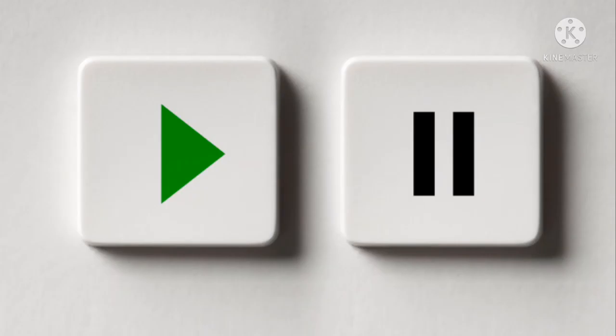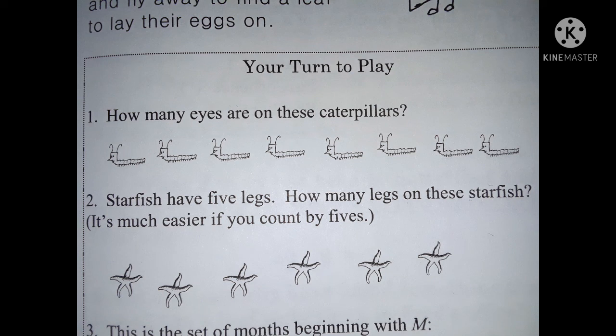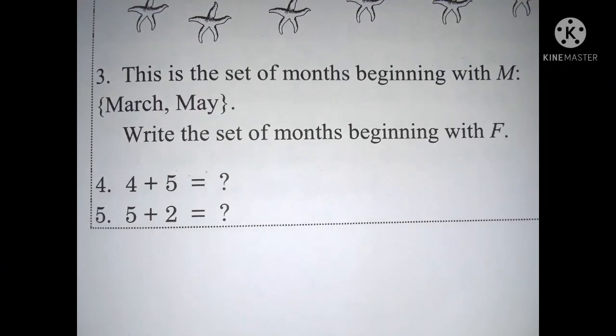Okay, everyone, that's it for today's story. Are you ready for your turn to play? Remember, you can press pause at any time. Go ahead and grab a piece of paper and a pencil, and let's begin. Number one: how many eyes are on these caterpillars? Number two: starfish have five legs — how many legs on these starfish? It's much easier if you count by fives. Number three: this is the set of months beginning with M — March and May. Write the set of months beginning with F.